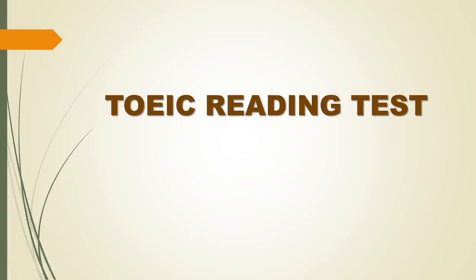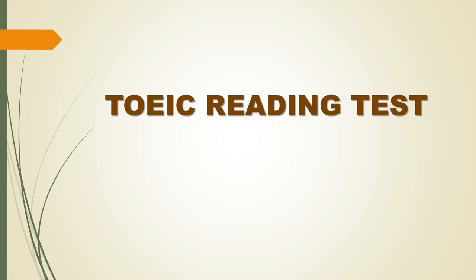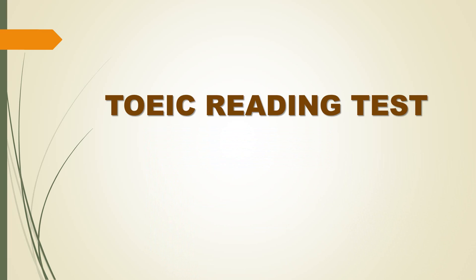About the TOEIC reading test. The TOEIC reading test is an English language proficiency test for people whose native language is not English. It was developed to assess the English language reading skills needed in the workplace and everyday life. TOEIC reading test scores indicate how well a person can communicate in English with others in a business setting.